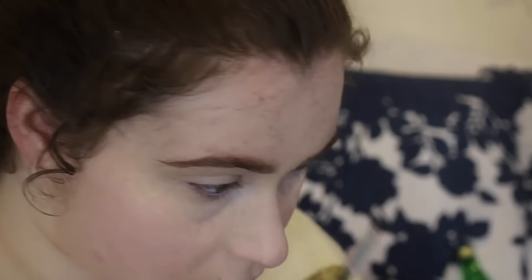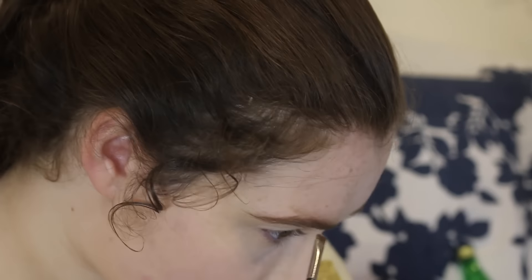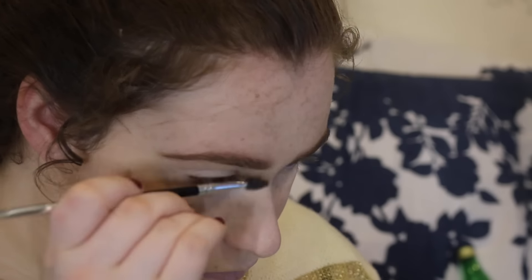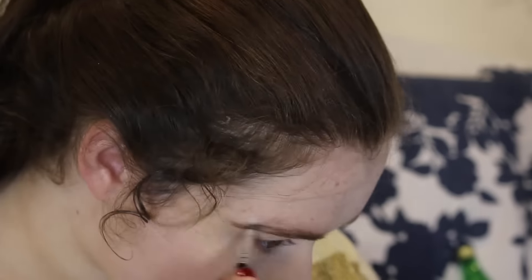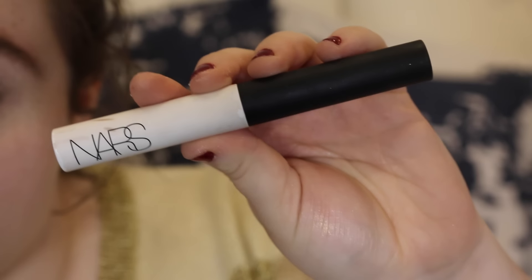I'm going to use a MAC eyeshadow called Cork for my eyebrows. It is a very cool warm brown that is perfect for redheads or strawberry brown hair colors because it gives warmth and also coolness to the brows. I'm just going to brush that in and use a spoolie to brush out the excess product. Really take your time with your brows — it's important to make them look as seamless as possible.